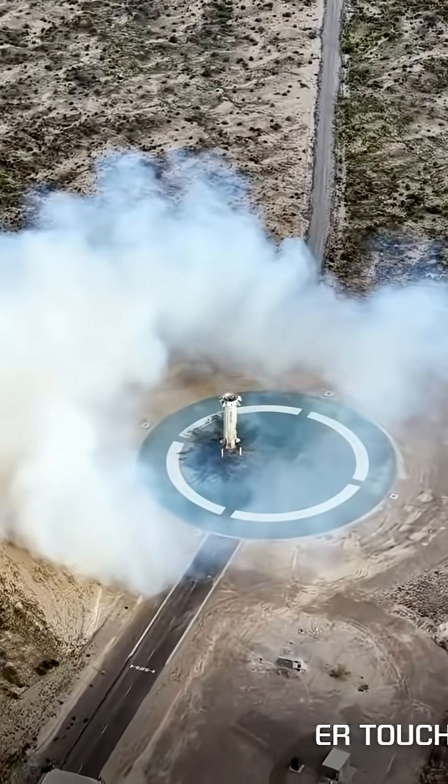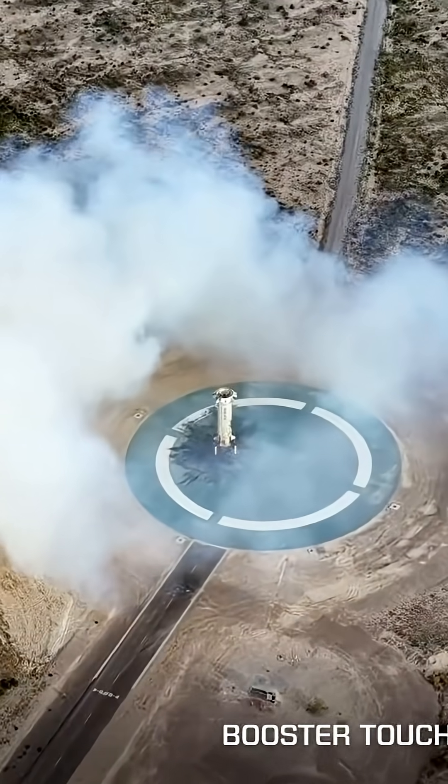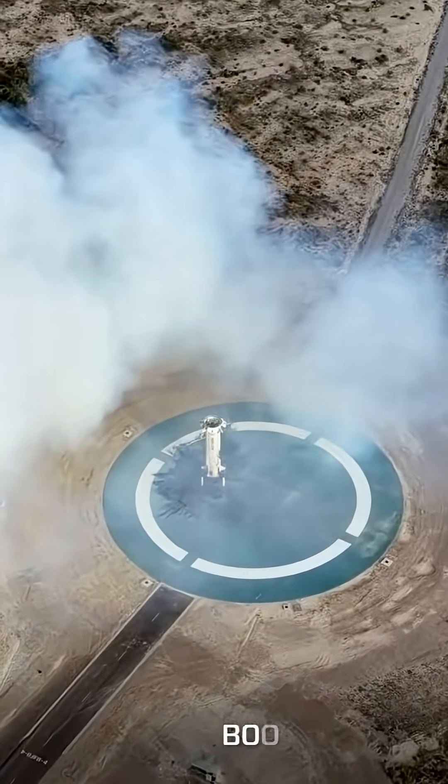And we have booster touchdown. Welcome home, New Shepard Booster. Starting booster autosafing.